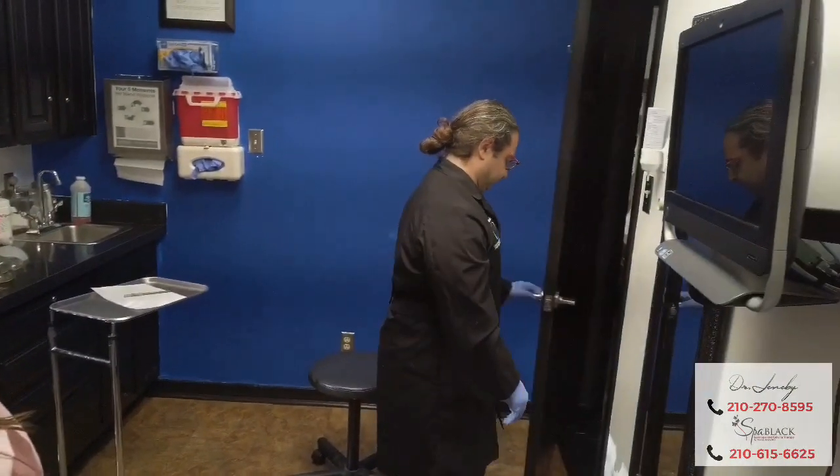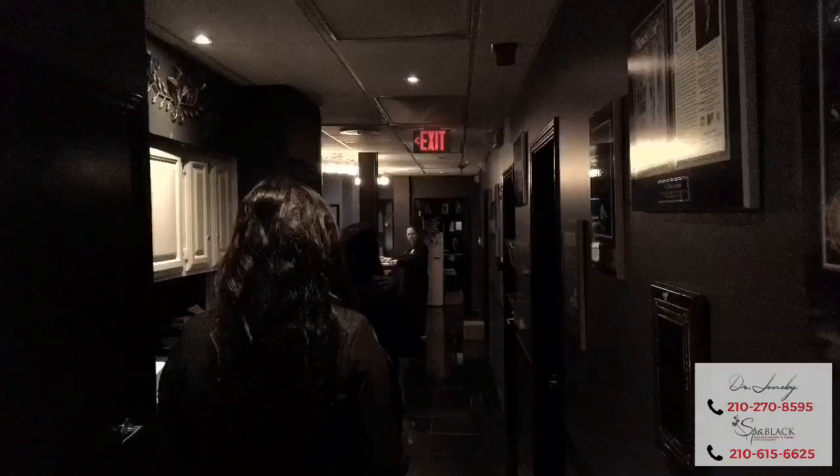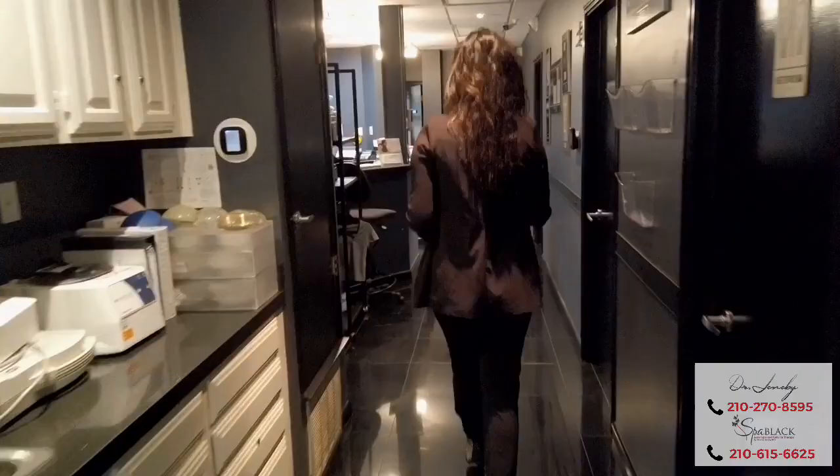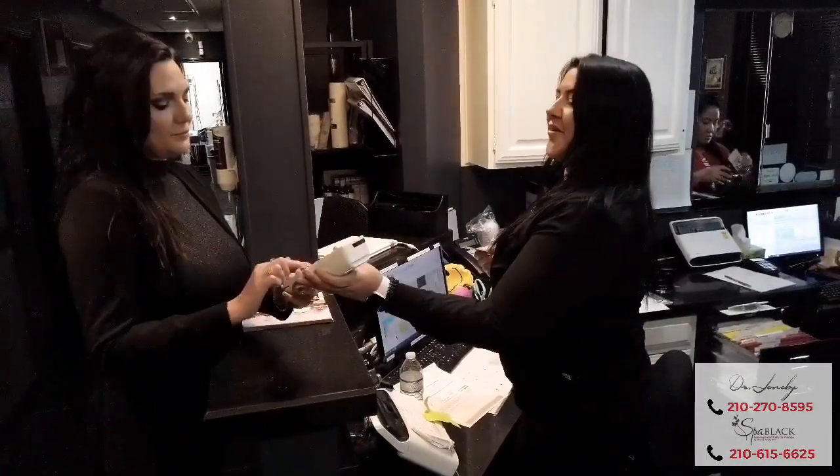After the exam, your patient care coordinator will escort you back toward the reception room, where you will discuss our in-house financing options, bank or credit card options, and place a deposit for surgery.